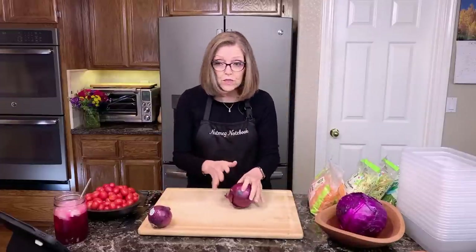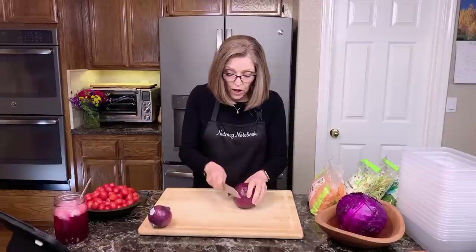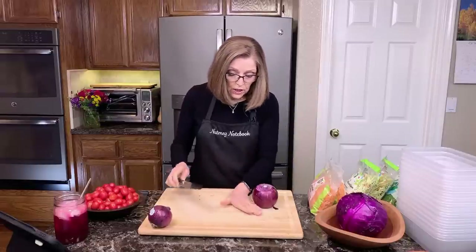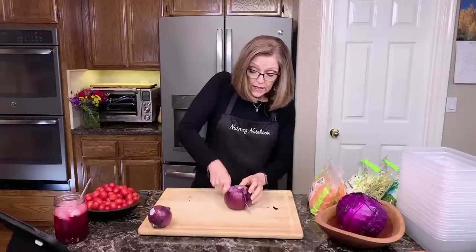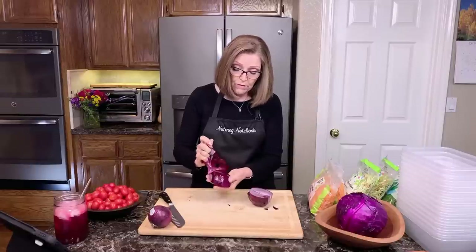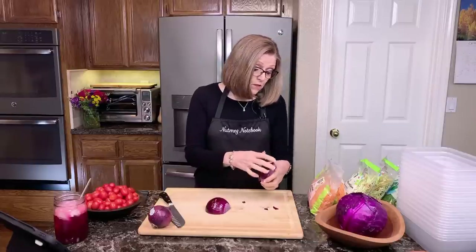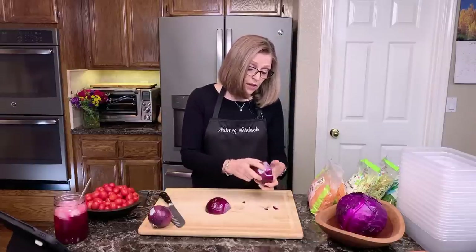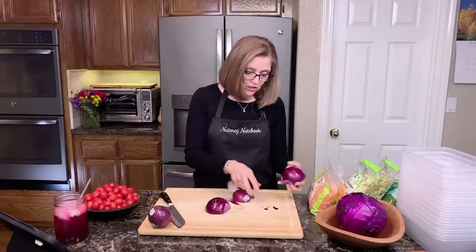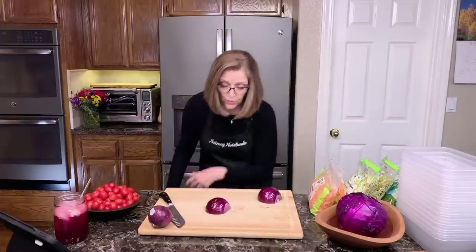We're going to go through the ingredients, but first I need to slice my onions. I use red onions in my salad. The vegetables that have more color have more antioxidants. So if you have a choice between a red onion and a yellow onion, choose the red onion. And if you have the choice between regular cabbage or red cabbage, choose the red cabbage.